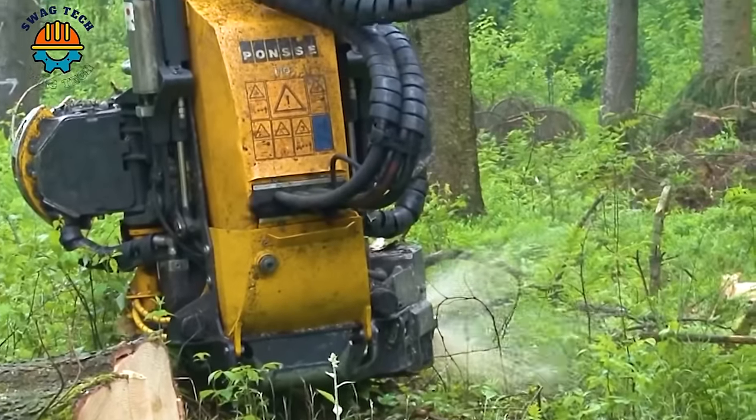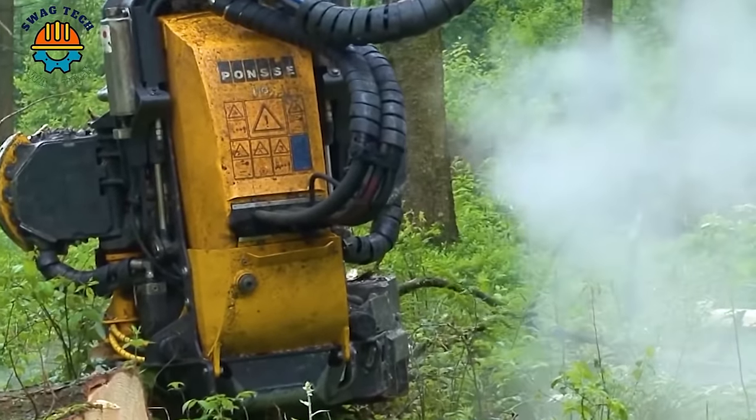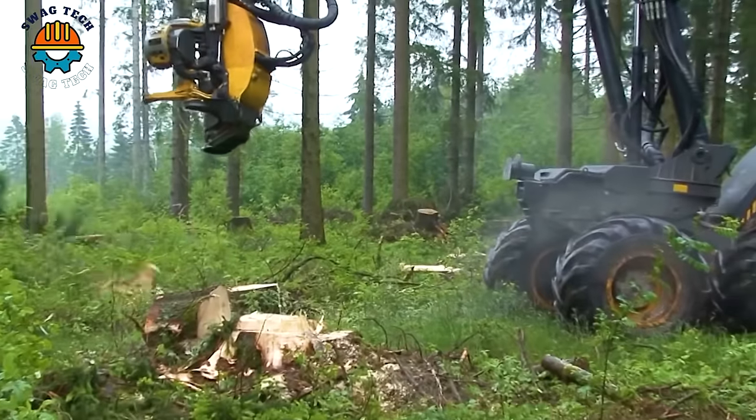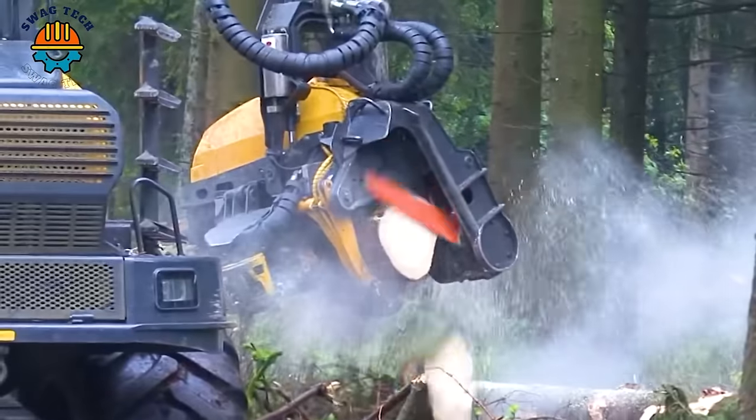With flexible specifications, the CC Boyce Cutter can process wood panels with thicknesses from 1 to 10 cm and widths up to 2 m, meeting all production needs in the wood industry.